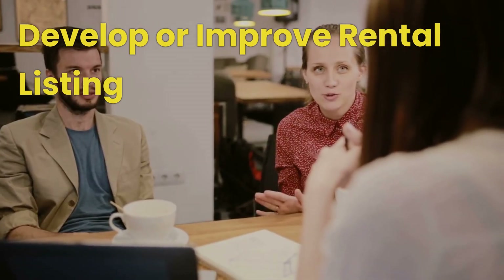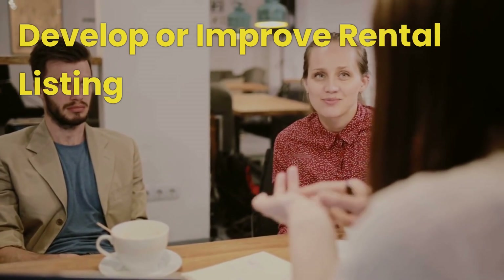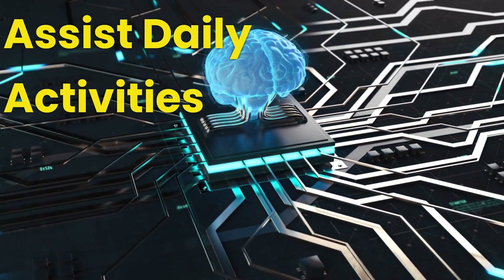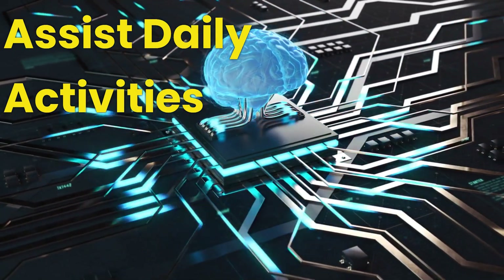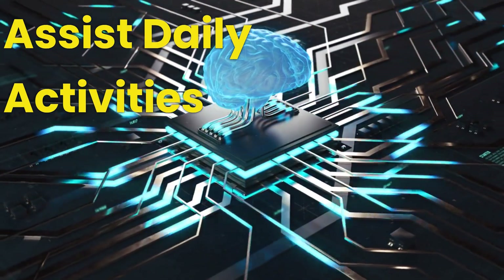In the following discussion, we first explain how to use AI chatbots to develop or improve rental listings. We then illustrate how to utilize AI chatbots to assist with daily activities in a hosting service. Make sure you do not miss this in the later part of this video.